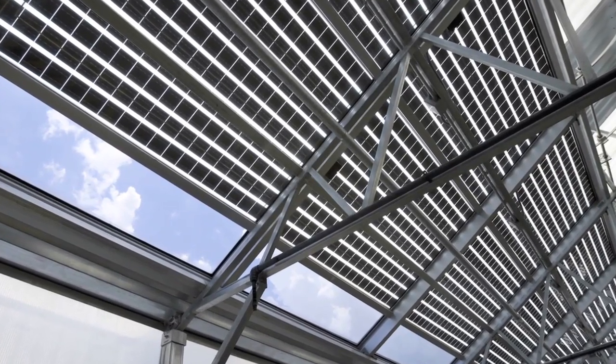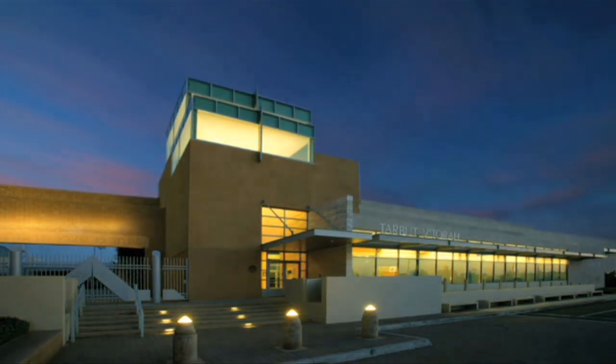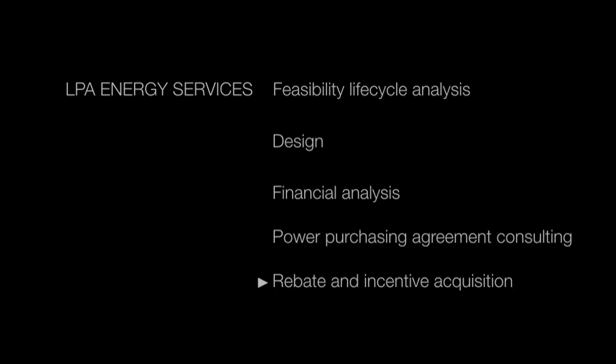LPA is a fully integrated architecture and engineering design firm with an in-house energy services group to help you reduce your energy usage and costs. Our solar photovoltaic, or PV, services include feasibility lifecycle analysis, design services, financial analysis, power purchase agreement consulting services, and rebate and incentive acquisition to help pay for your system.